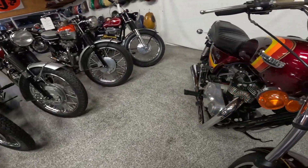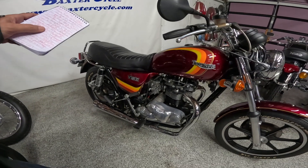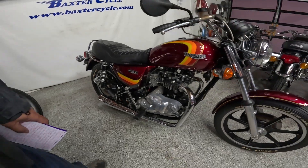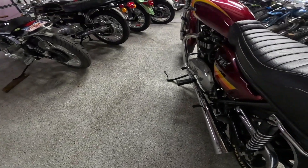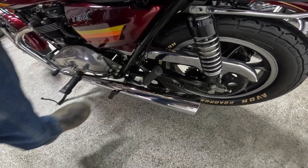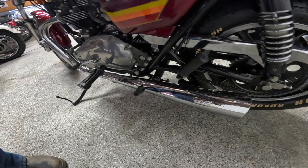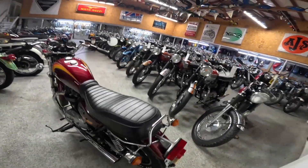In some markets it came standard with electric start and optional kickstart; in other markets it was the reverse. This one has both, which I think is nice. The bikes did not come with a center stand — or very few did. This one has a center stand, and I don't know if that's a retrofit. The stand was unique to this bike because of this crossover pipe right here.